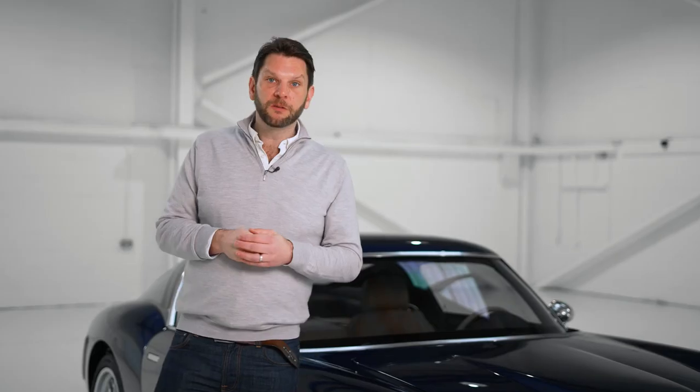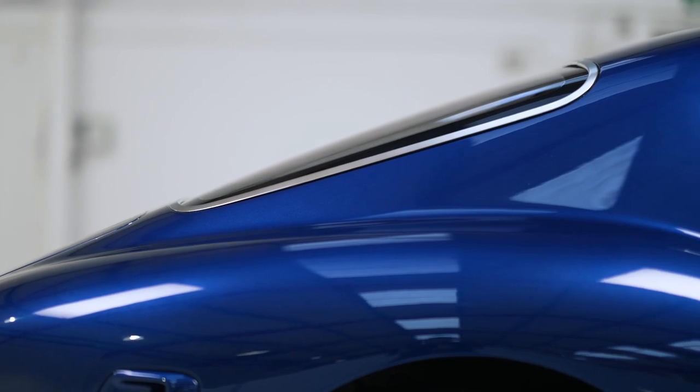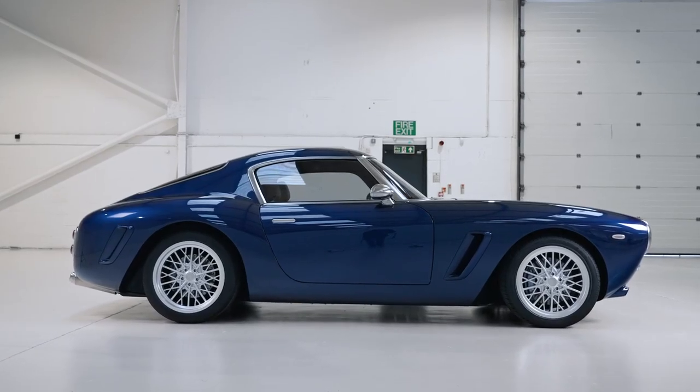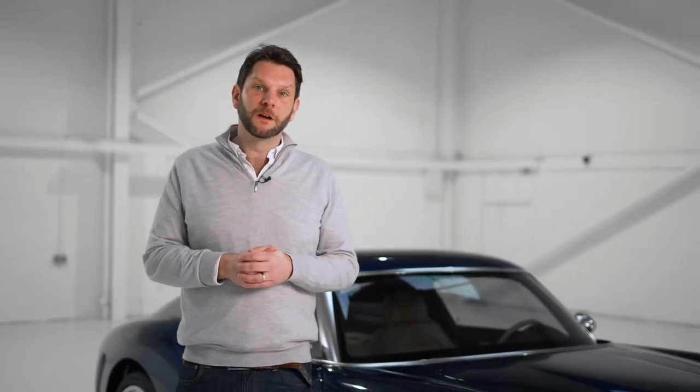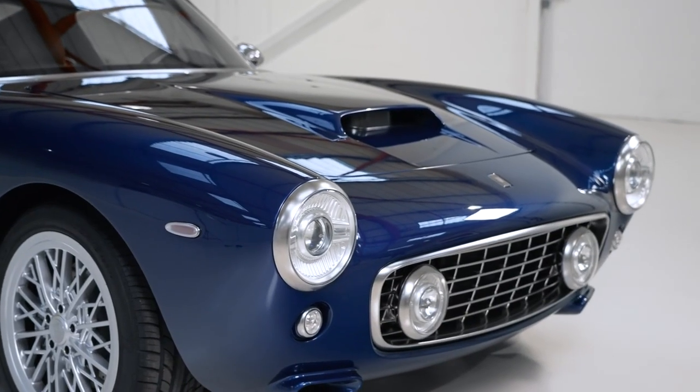Three years ago we decided that we wanted to showcase our ability in a way that we could talk about it to the whole world. That product had to showcase our trademarks of quality and precision engineering and our world-leading whole vehicle engineering capability, but we also wanted to create an emotive product — one that celebrated a simple and beautiful aesthetic and a pure and organic driving experience.